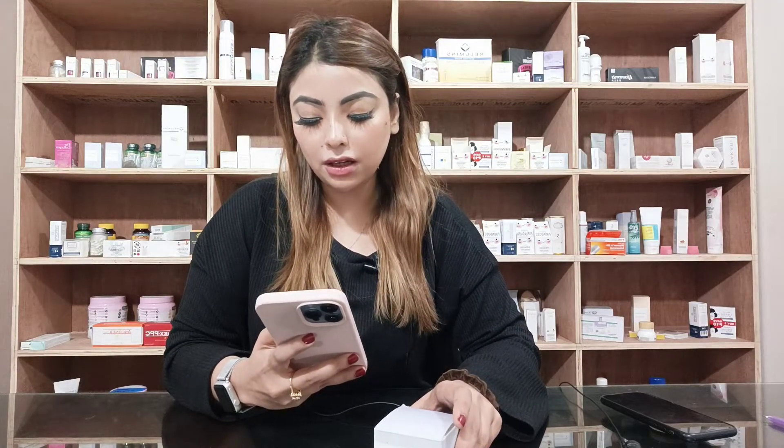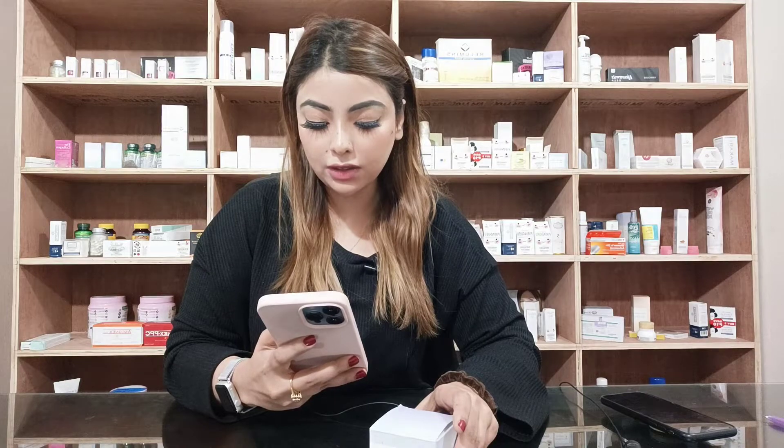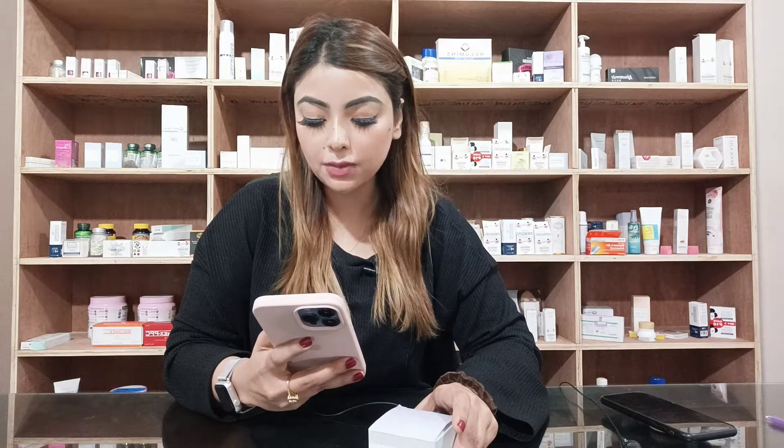This amazing new formula is designed to even out skin tone in underarms, thighs, elbows, and knees.